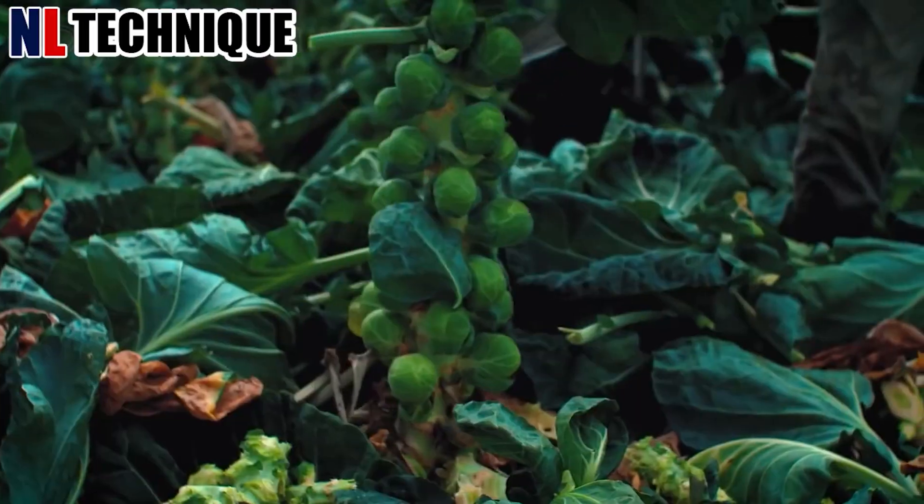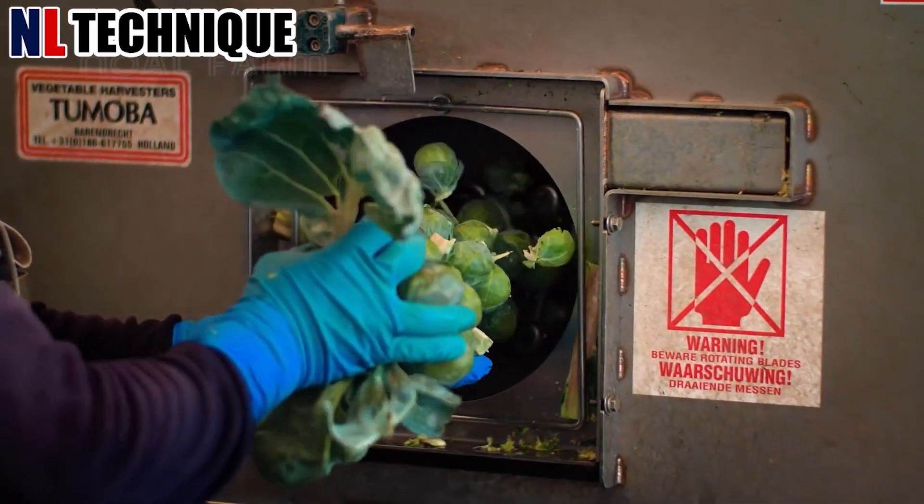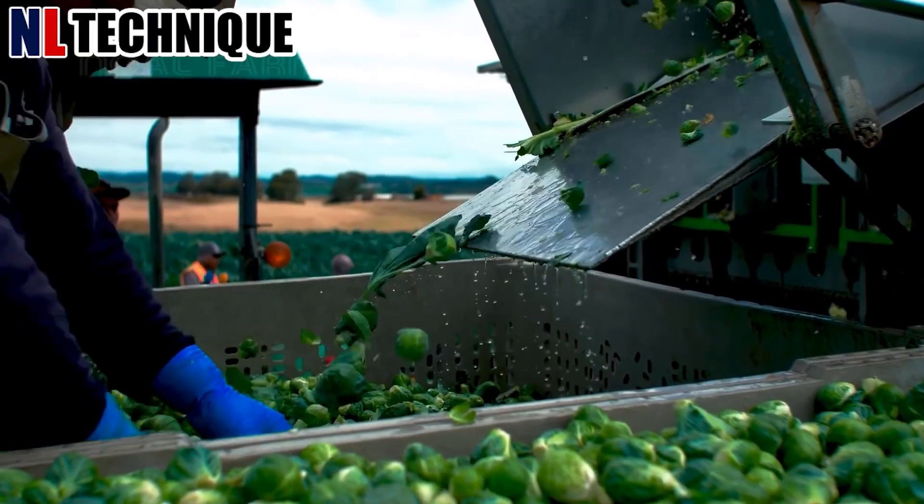In the field, an agricultural machine maneuvers through rows of Brussels sprouts. Its precision cutters cleanly sever the stalks, collecting the sprouts into baskets.